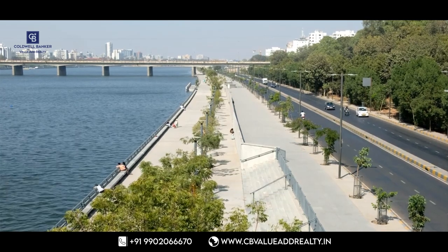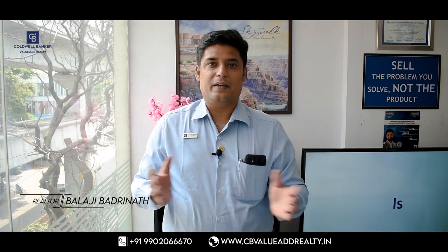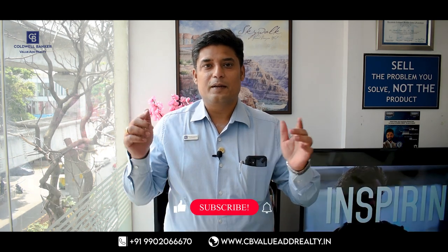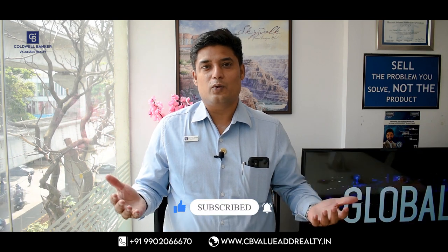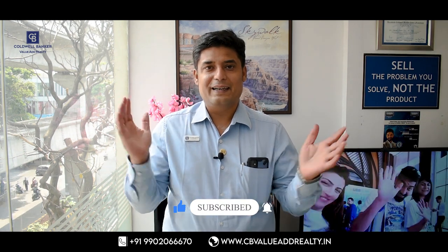If things go according to Chief Minister BS Yediyurappa's orders, this can turn into reality. My name is Balaji Badrinath and I am a real estate specialist. If you are new here, please click the subscribe button and press the bell icon so I can notify you with all of my future videos.